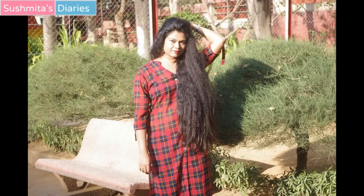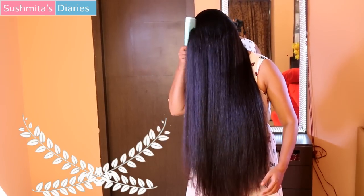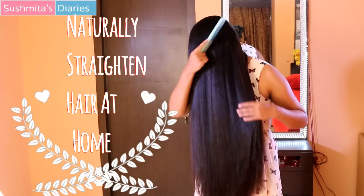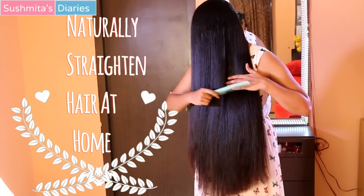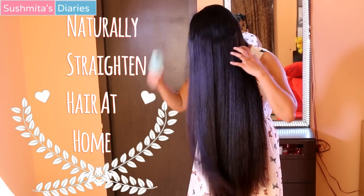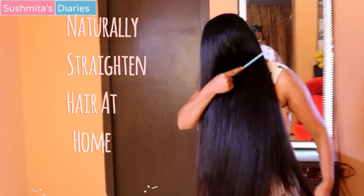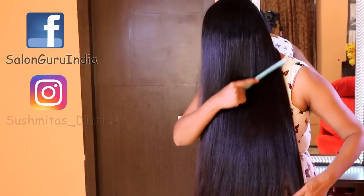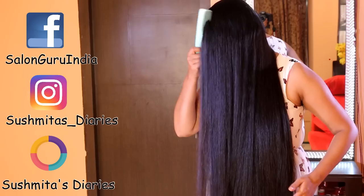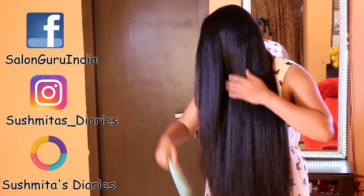Today I would share three easy yet very effective natural remedies with which you can ease out your curls and make your hair appear straighter. If used regularly over a period of time, these remedies will straighten out your hair.